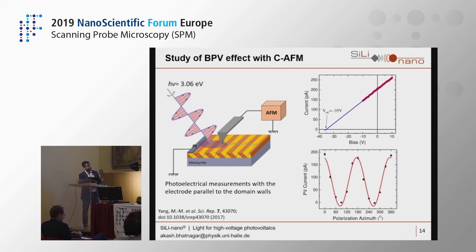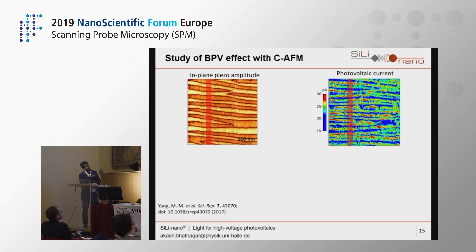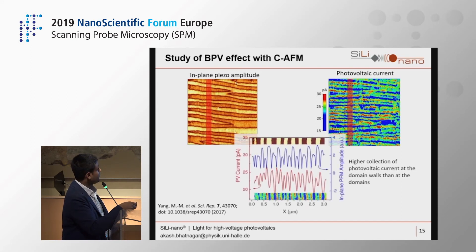When you rotate the plane of linearly polarized light and measure the current, you get a nice angularly dependent photovoltaic current, confirming the bulk photovoltaic effect in these samples. In the combined CFM and PFM images, the in-plane piezo amplitude and the photovoltaic current maps can be directly compared.